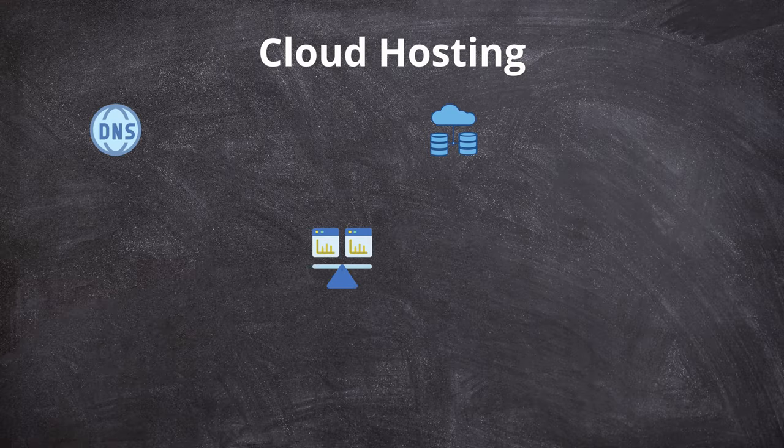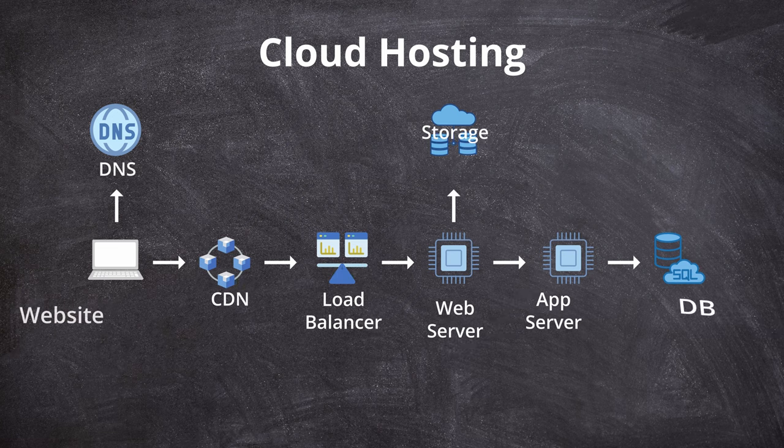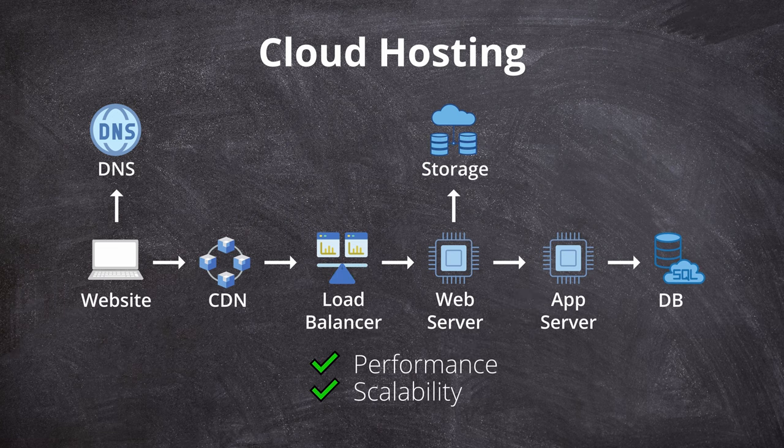On the other hand, another type of hosting called cloud computing solves these limitations in a rather complex way, which allows for the ultimate performance, scalability, and availability.